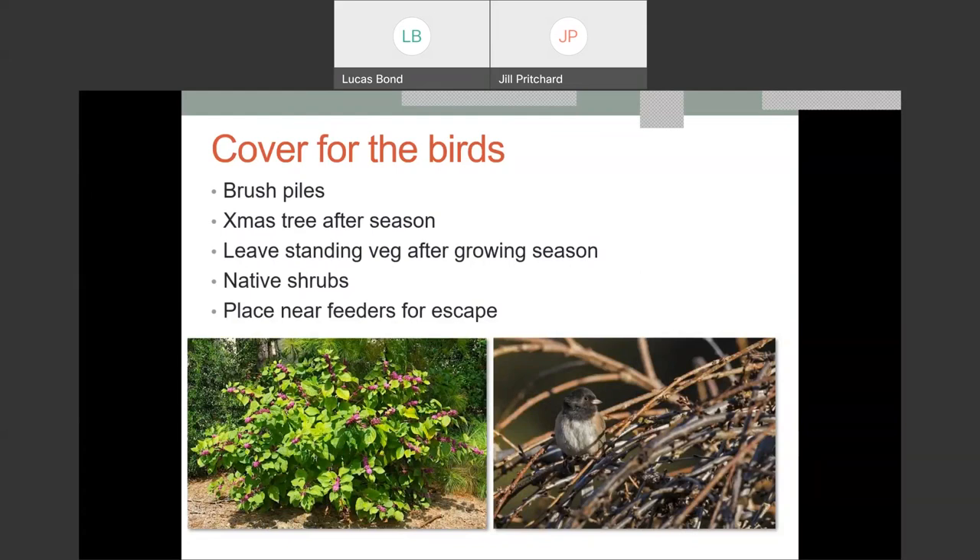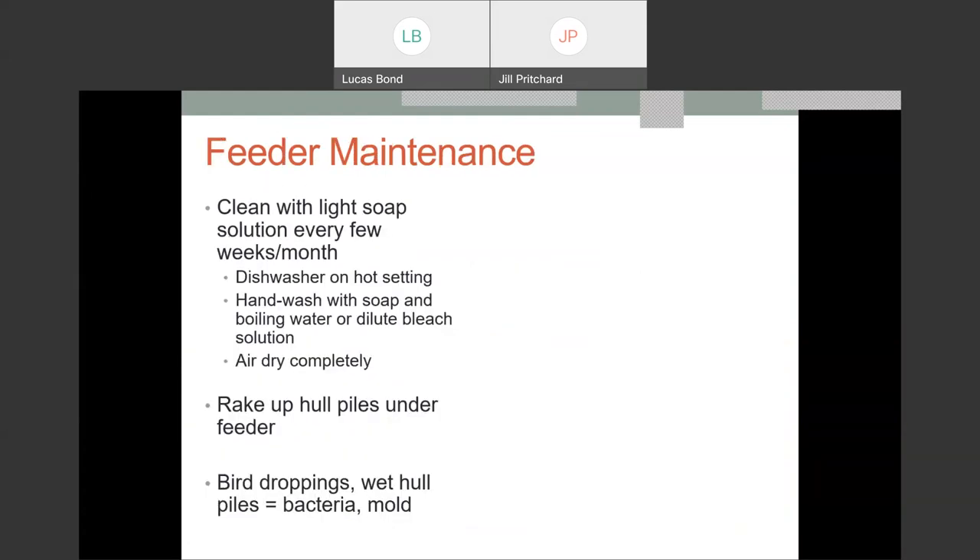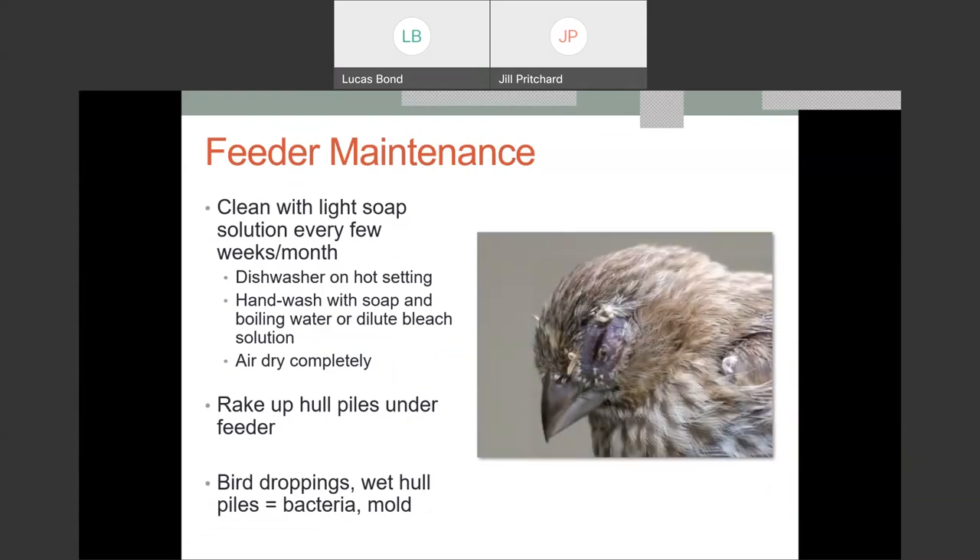Put your bird feeders near cover for escape. Regarding avian influenza: we are not currently seeing it in songbirds — it's showing up in waterfowl, scavenging birds, and some raptors. There's no reason to tell people to take their feeders down at this point. However, keep feeders clean and clean up underneath them to deter disease spread. House finch conjunctivitis is a common disease spread at feeders, so regular cleaning is always important.